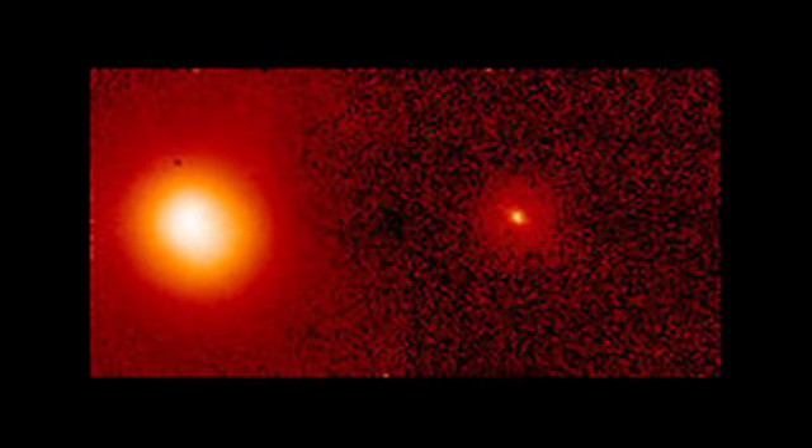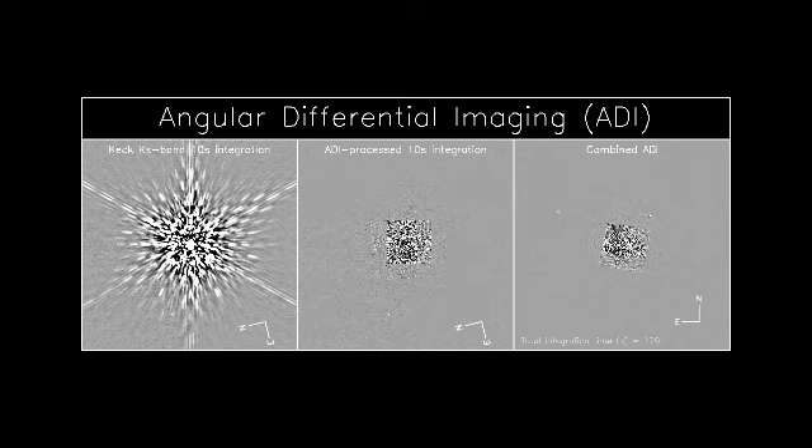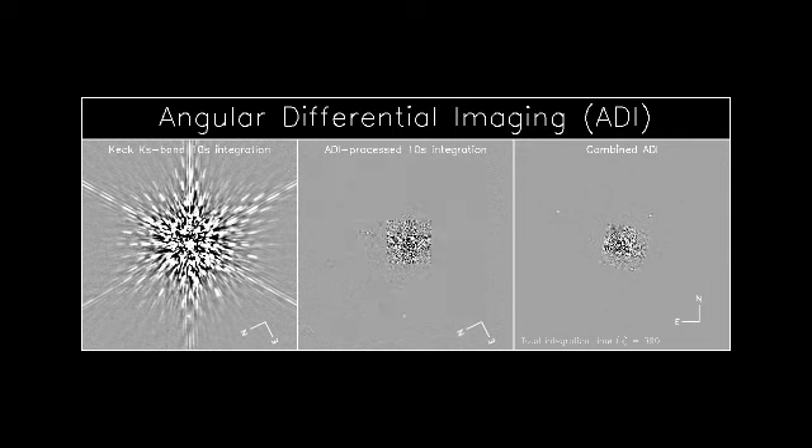But even with that, we have some limitations coming from the telescope itself and the instrument. The optics are imperfect and they produce noise, so we use a very careful observation strategy called the angular differential imaging technique, where we can decouple the light of a planet from the light of an aberration coming from the telescope or instruments.